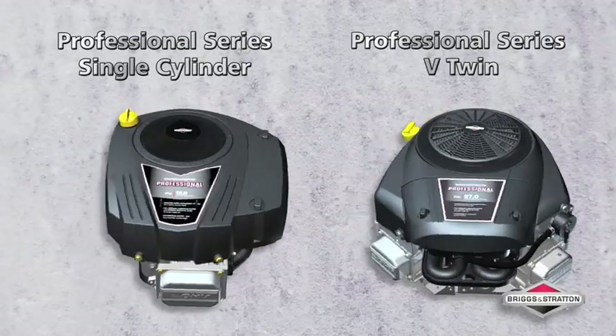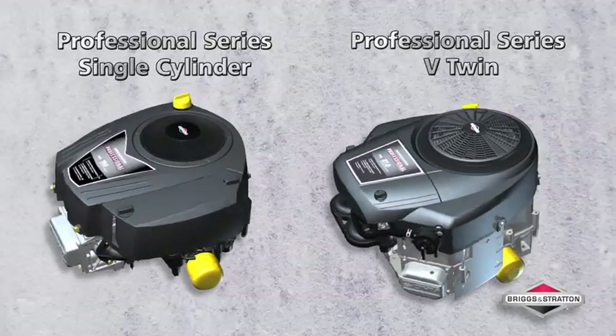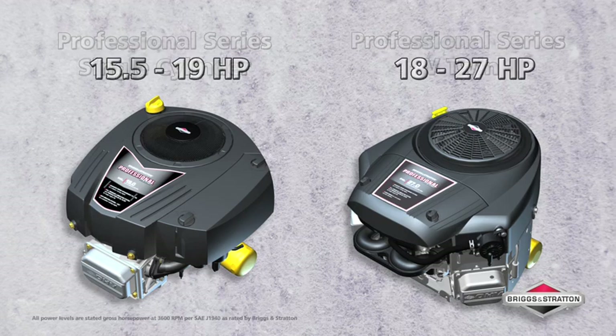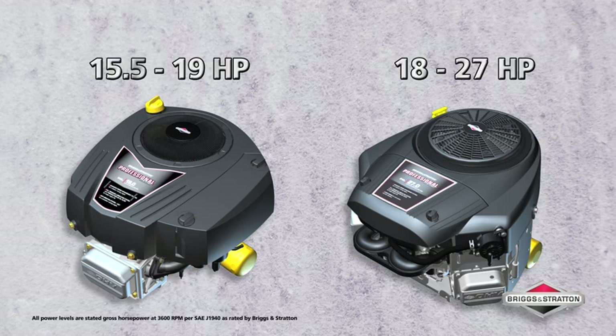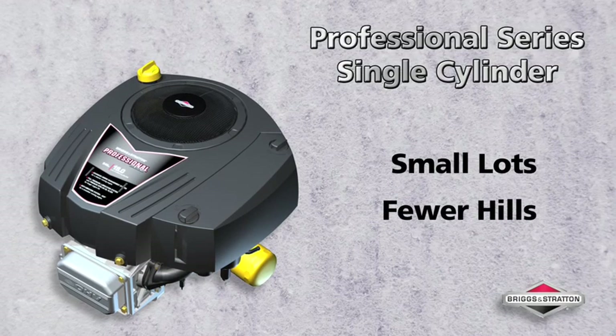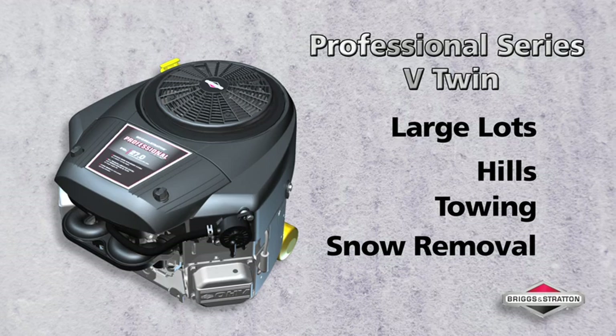World-class endurance and power. These are the Briggs & Stratton Professional Series Single Cylinder and V-Twin engines. The Single Cylinder and V-Twin Professional Series engines deliver 15.5 to 27 gross horsepower. The single cylinder is perfect for powering smaller riding mowers, while V-Twin engines offer more power for heavier duty needs.